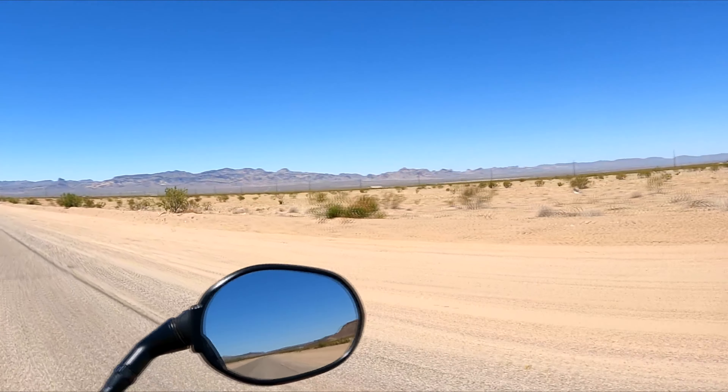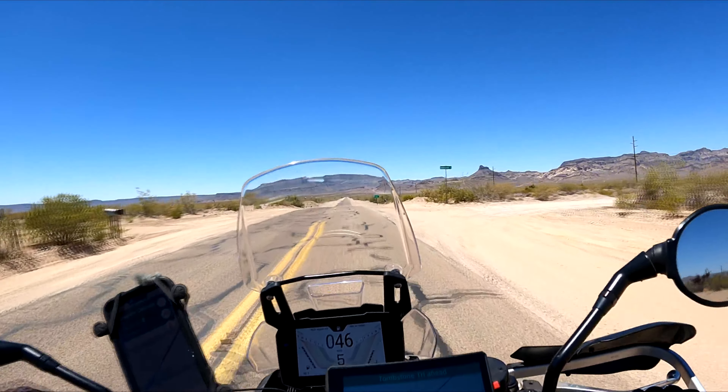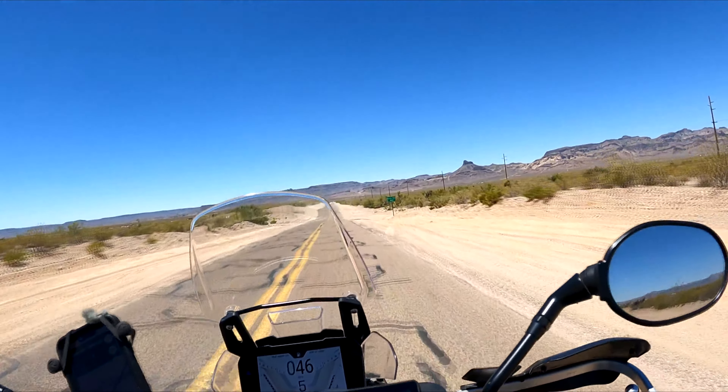I've ridden through the desert before but never been in a section with so much sand. Riding this section is like riding rolling waves.